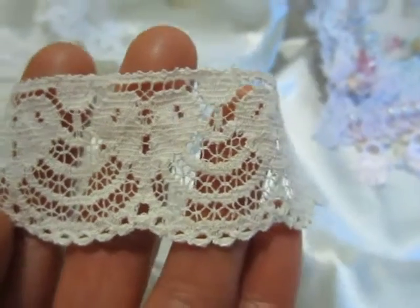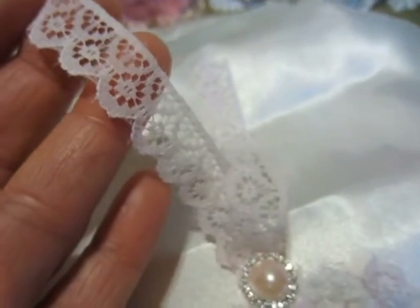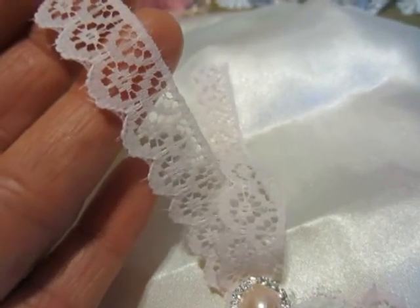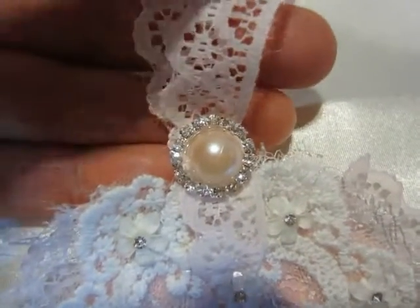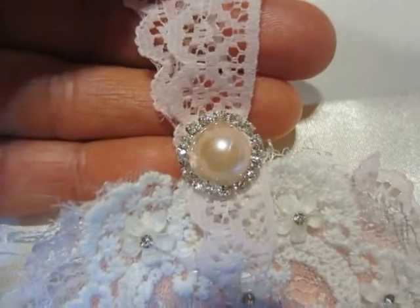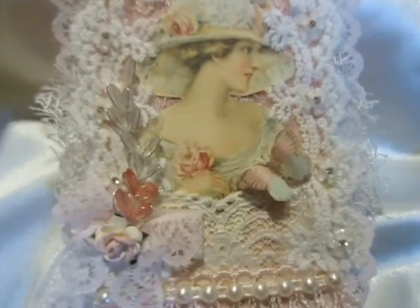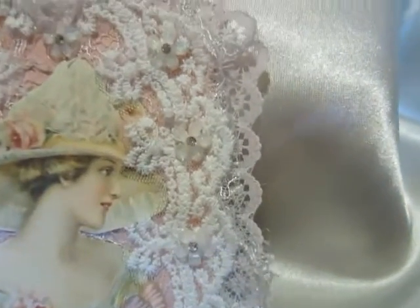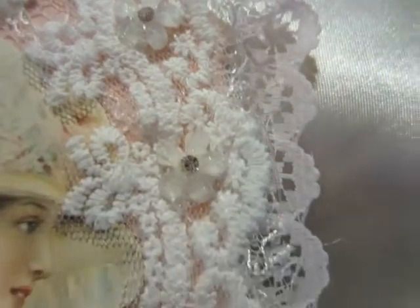Gorgeous. This little trim I had on my stash. Here I used a big pearl in rosé, all around on the image. I degraded the trims, and here I put very little resin flowers with a blink, all around.